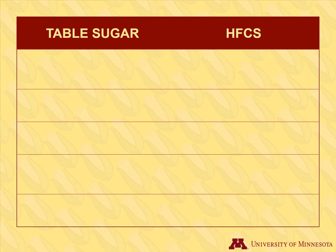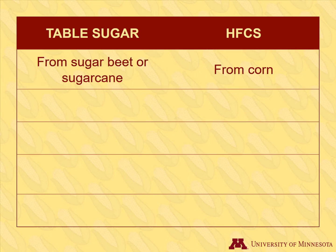Sugar and high fructose corn syrup are both used to add sweetness to various foods. Manufacturers will often use high fructose corn syrup instead of table sugar in processed foods. Table sugar can be derived from sugar beets or sugar cane, while high fructose corn syrup is only from corn. Table sugar is a solid, and high fructose corn syrup is a thick liquid.